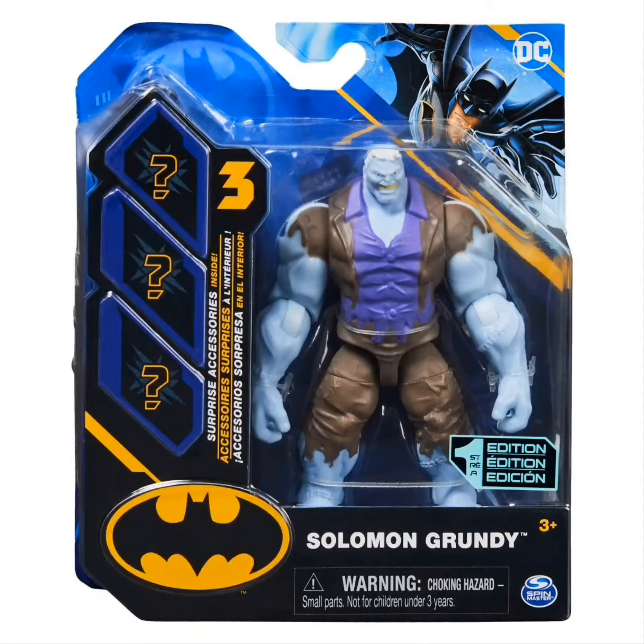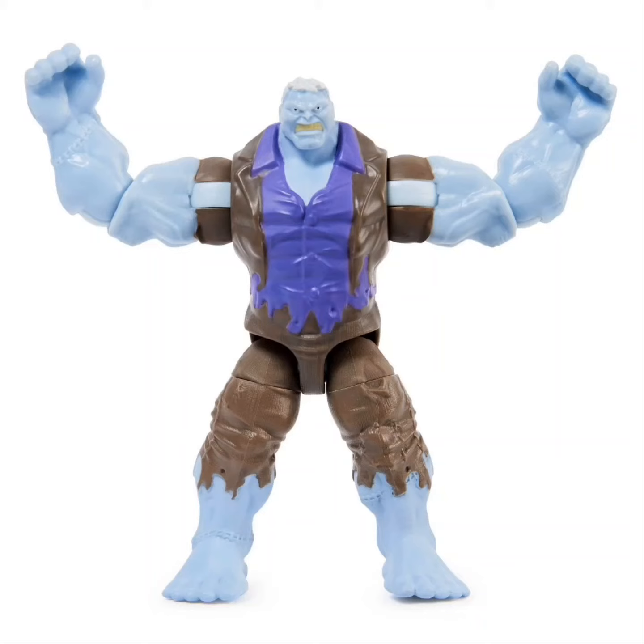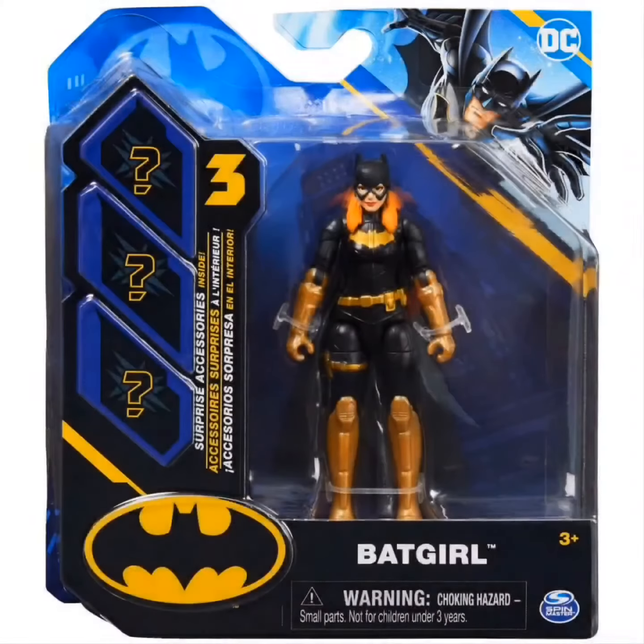First we got Solomon Grundy — my daughter likes to call him Big Grundy, but this is Solomon Grundy. And man, I'm super excited. I've actually seen this one pop up on eBay. People are starting to sell this one.